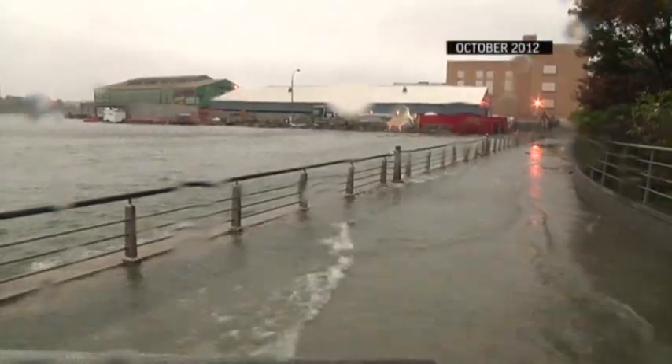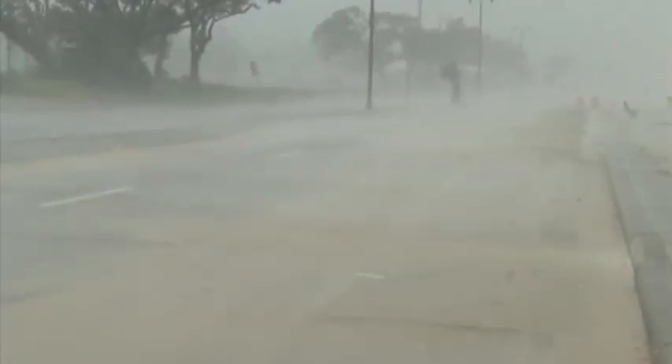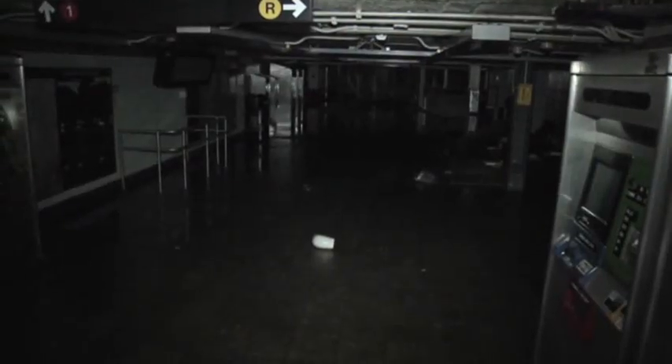Storm surge is when a hurricane pushes water ashore. People mistakenly assume it's a wall of water. Instead, it's more gradual — a rise in sea level that gets over roads, into homes, even into subways — and it's hard to predict.